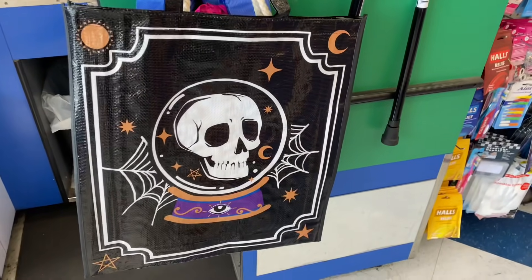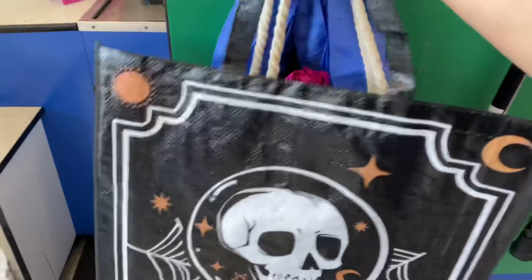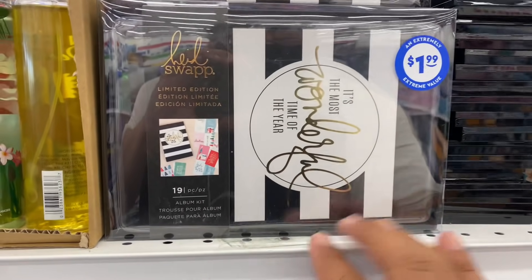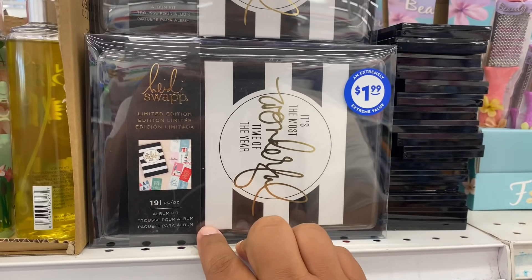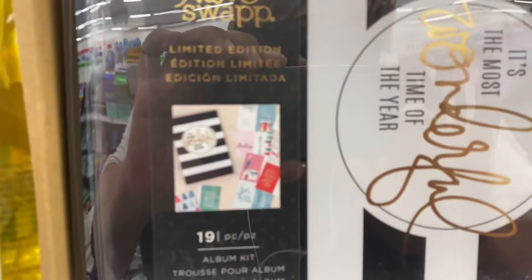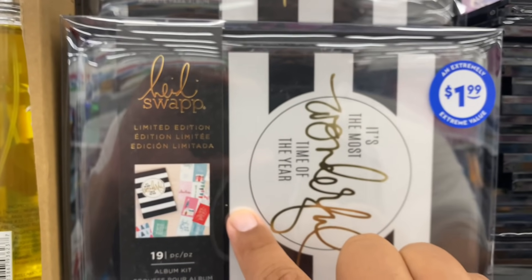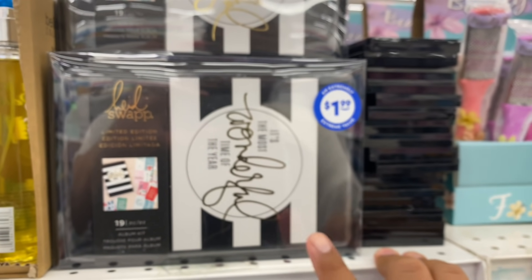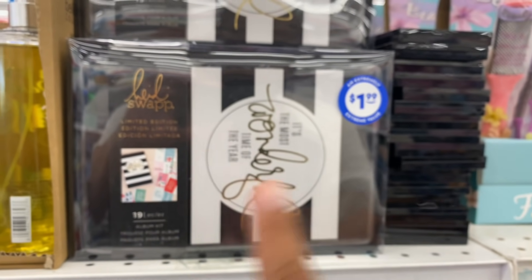There's a very spectacular new bag here at the 99 — it's part of their Halloween collection. And I found this — it's not makeup, it's actually an album kit by Heidi Swapp for only $1.99. Her stuff is so expensive, so finding it here for $1.99 is such a steal. It's a limited edition holiday album kit with all the different things included. It would make a really nice stocking stuffer — and these are definitely going to go quick once people find out they're here.